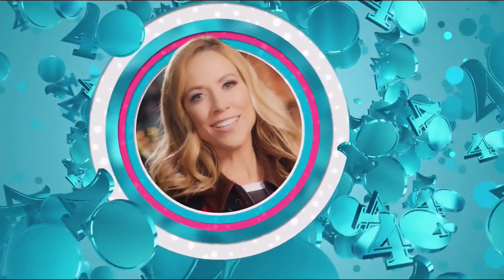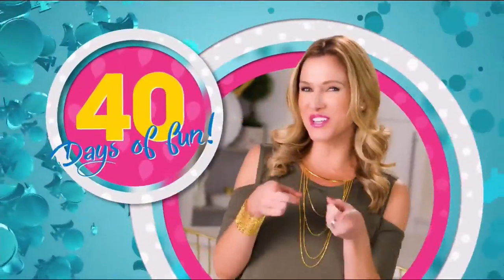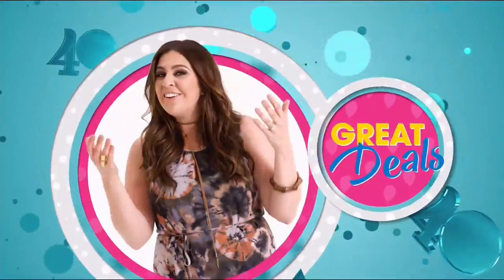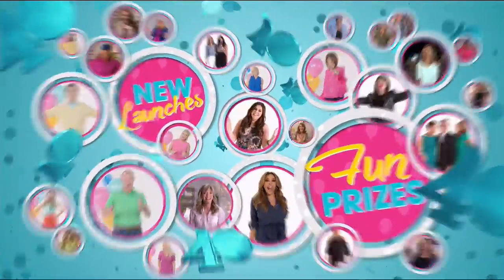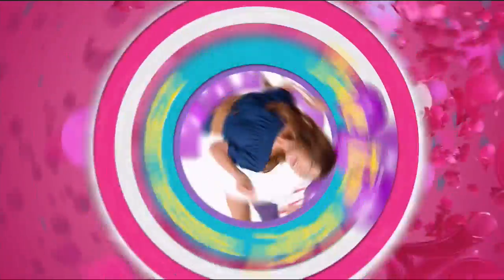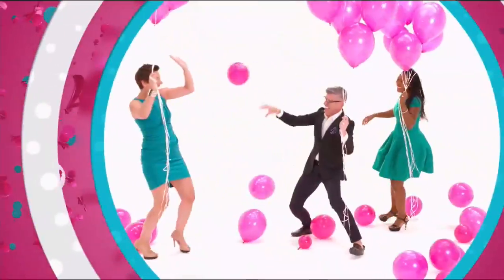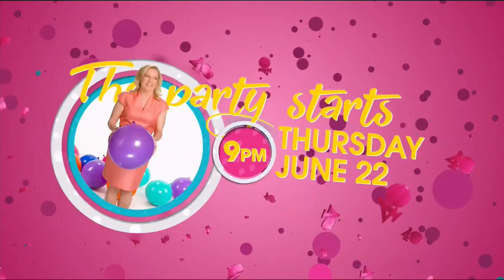Happy 40th, HSN! Save the date — Thursday, June 22nd at 9 p.m. we launch HSN's 40th birthday. You don't want to miss that — let's party! It's going to be one big fun for all.